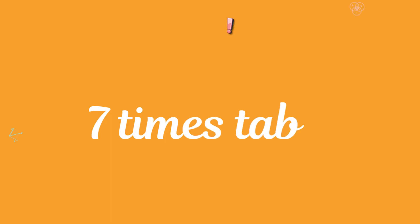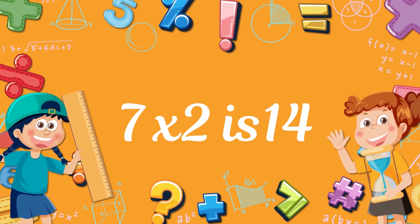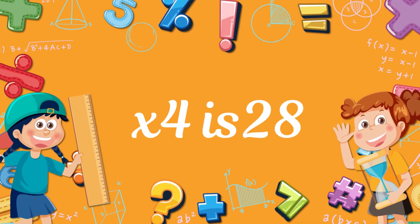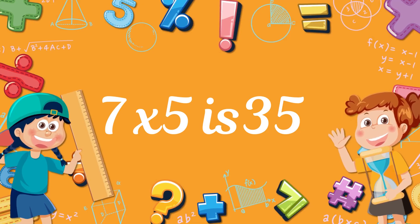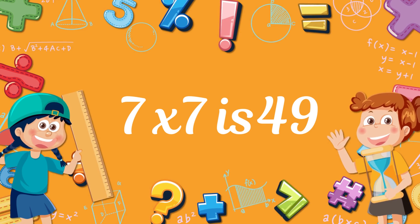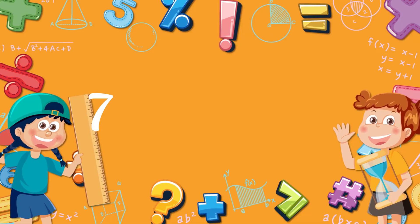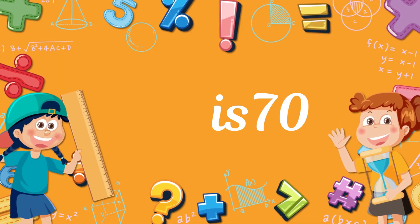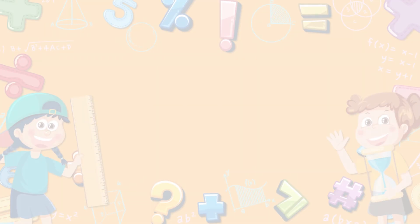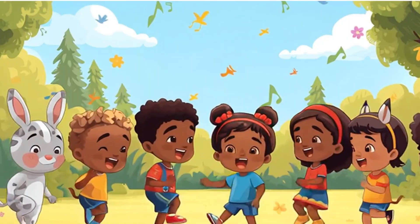Next, the seven times table. Seven times one, seven. Seven times two, fourteen. Seven times three, twenty-one. Seven times four, twenty-eight. Seven times five, thirty-five. Seven times six, forty-two. Seven times seven, forty-nine. Seven times eight, fifty-six. Seven times nine, sixty-three. Seven times ten, seventy. Seven times eleven, seventy-seven. Seven times twelve, eighty-four.